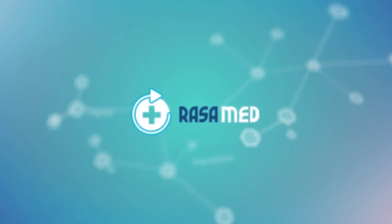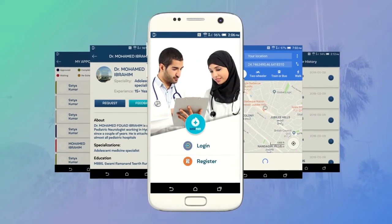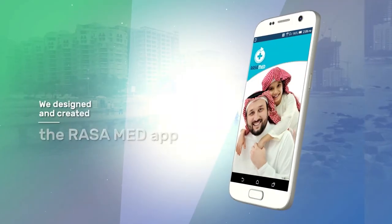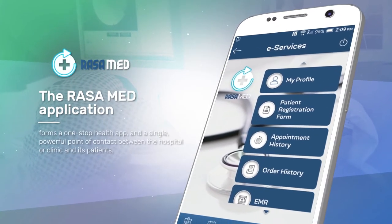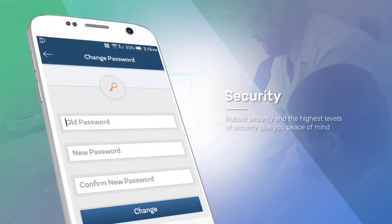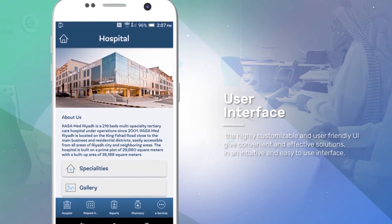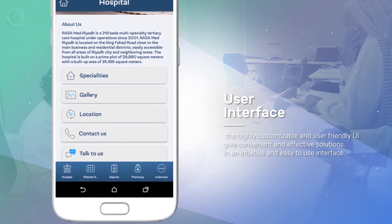At RASA, we believe in the potential of digital transformation for the healthcare sector — but those are just words, so we did more. We designed the most in-depth and comprehensive healthcare app to cover all aspects of the patient experience. We designed and created the RASA Med app. The RASA Med application forms a one-stop health app and a single, powerful point of contact between the hospital or clinic and its patients. Robust security and the highest levels of security give you peace of mind, while the highly customizable and user-friendly UI give convenient and effective solutions in an intuitive and easy-to-use interface.